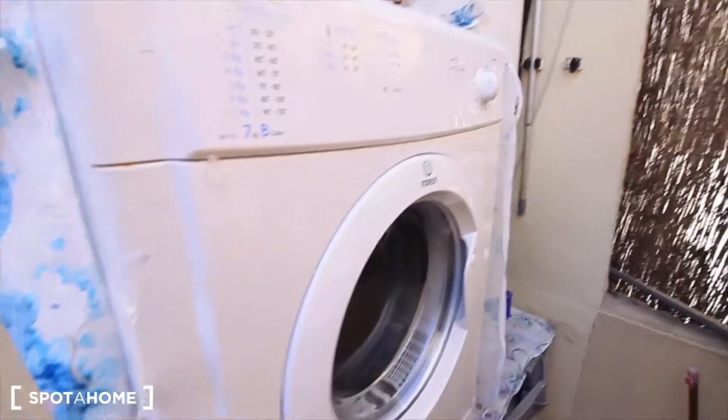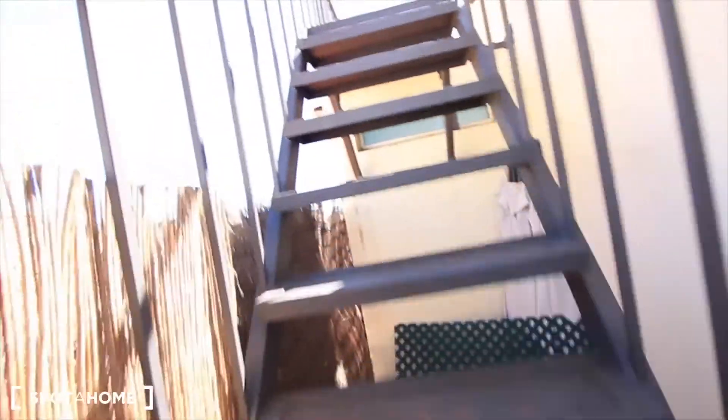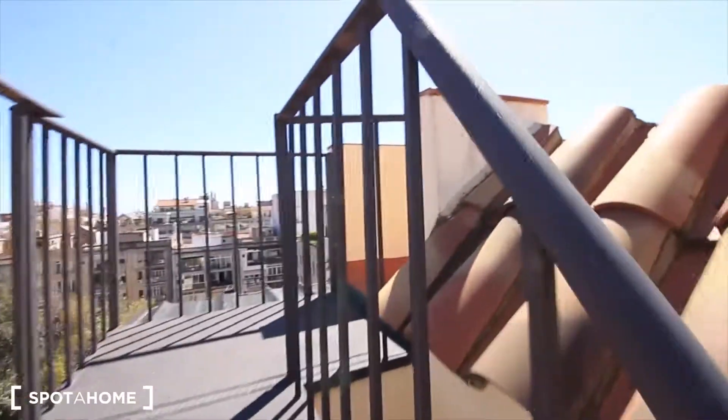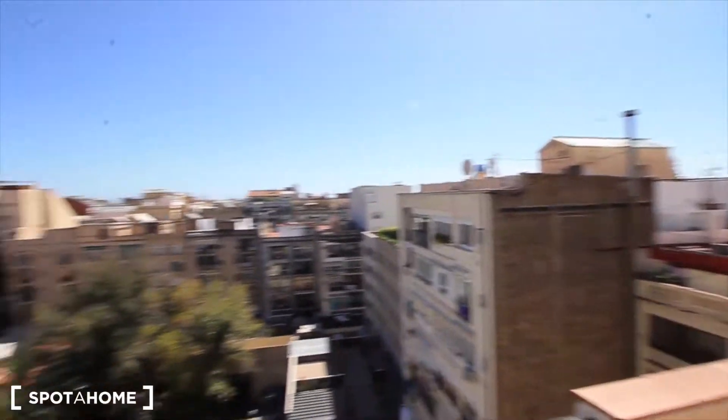Here we have the stairs to the other terrace, and here the washing machine and the dryer, and an electric heater. The apartment is on the fifth floor and this terrace is on the sixth floor — we're at the top of Barcelona, we are so tall.